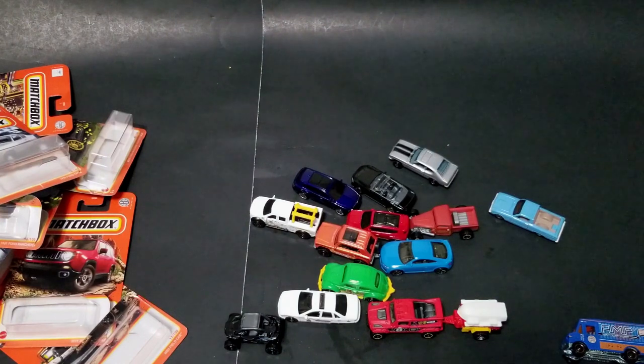There are some of the new Matchbox cars I was able to find on the pegs. Have you been able to find them? Let me know in the comments below. Until the next one, have a good one.